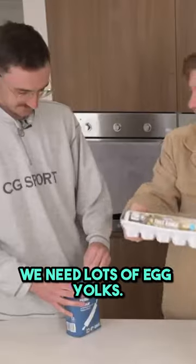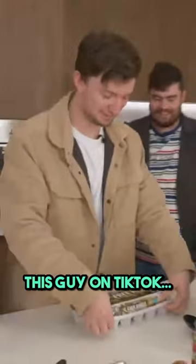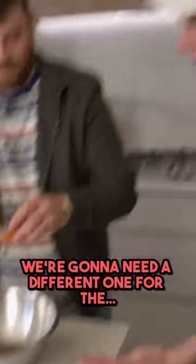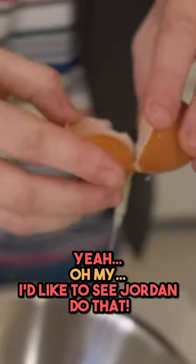We need a bowl first, and lots of egg yolks. Where'd you get that idea? This guy on TikTok. Zach, why are you putting this in our mixing bowl? We're putting the stuff we don't want in the mixing bowl. We're going to need a different one for the whites. Shouldn't we put that in the smaller bowl? I'd like to see Jordan do that.